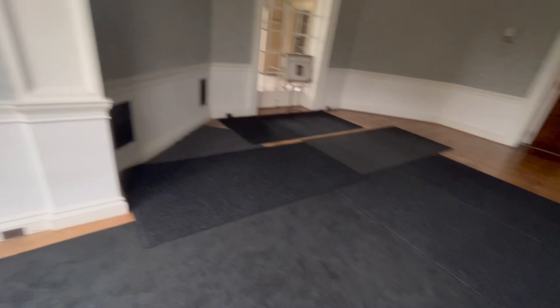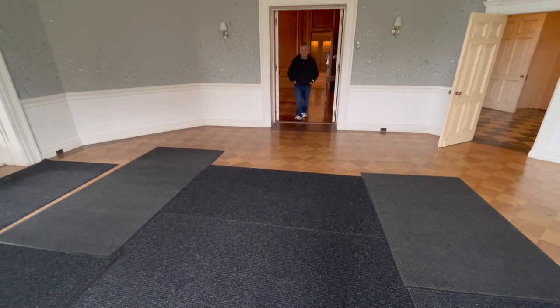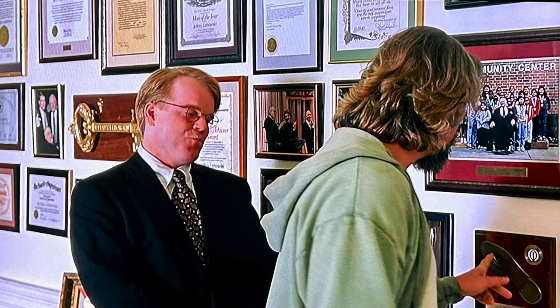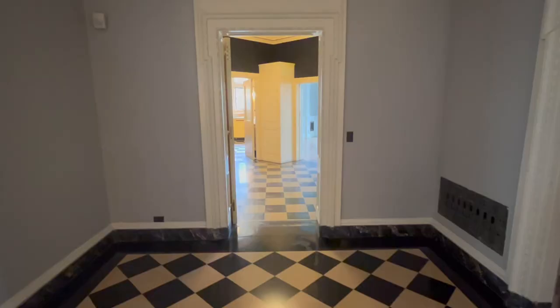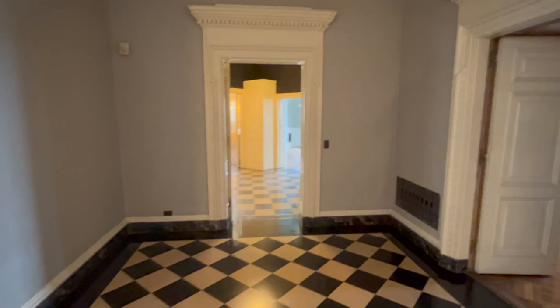The Dude was sitting at the desk right there. In the scene, Brant asks how the meeting went and the Dude says the old man told him to take any rug in the house.